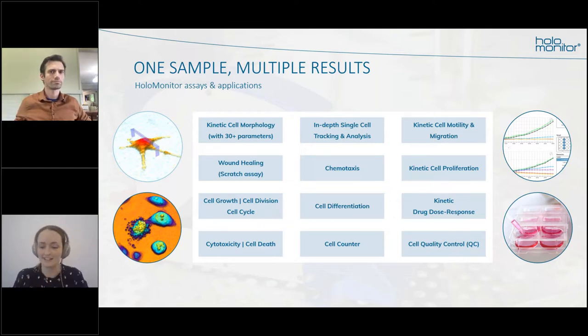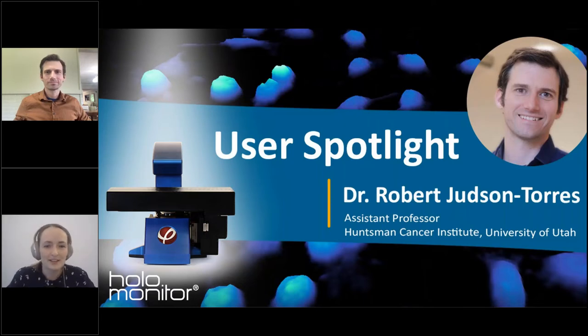That is my cue to hand over to Robert. Robert Judson-Torres has a long-standing interest in transcriptional reprogramming of mammalian cells, pursuing that interest as a graduate student at the University of California where his work on transcriptional programming and skin cells enabled him to establish an independent research program. Today Robert's lab is at the Hansmann Cancer Institute at the University of Utah, and his award-winning research has been published in several journals focusing on melanoma and transcriptional programs in human melanocytes.